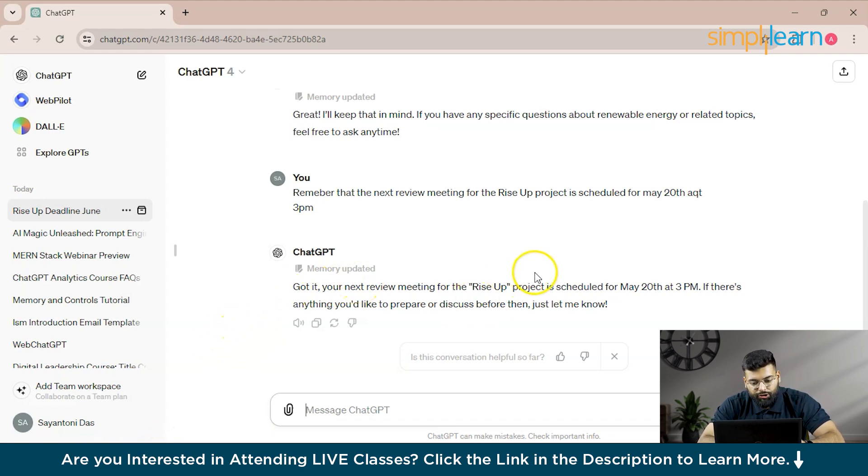You can see it provided the output: 'Your next review meeting for the Rise Up project is scheduled for May 20th at 3 PM. If there's anything you'd like to prepare or discuss before then, let me know.' You can start the conversation from here.